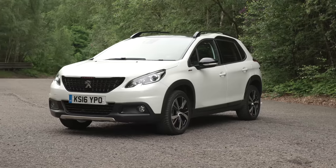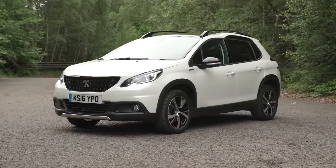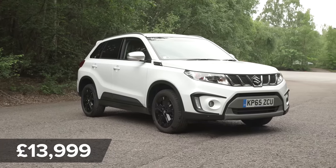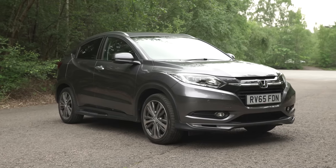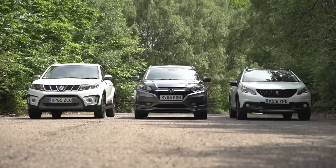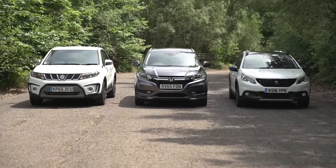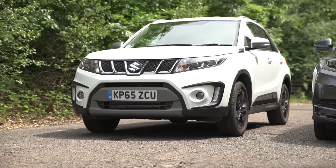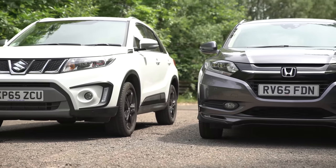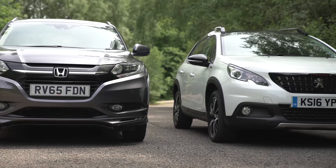But first, let's talk about prices. The Peugeot has the lowest starting price of £13,615, then the Suzuki at £13,999, while the Honda is quite a bit more expensive at £18,495. Make sure you click on the pop-out banner to see what deals you can get through CarWow — on average, people save £3,600 on a new car through CarWow.co.uk.